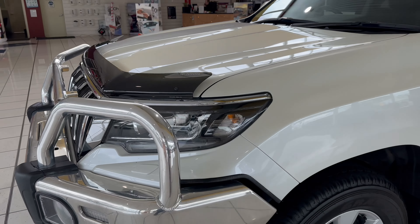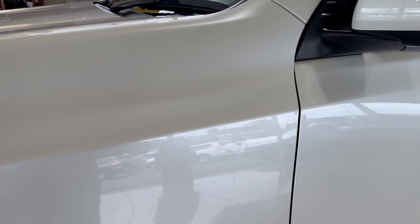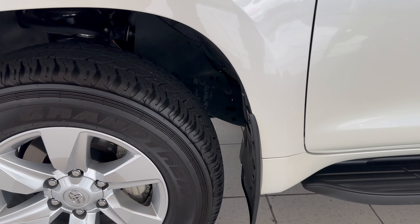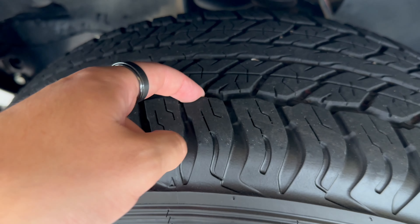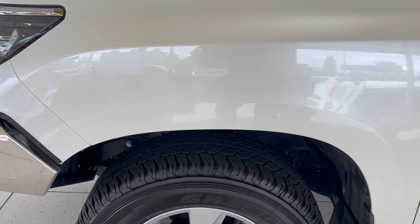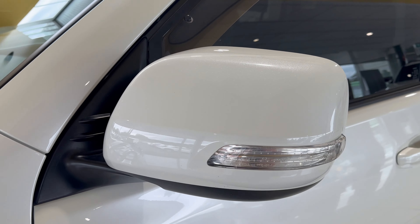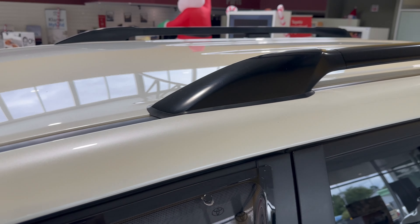Moving around to the passenger side now, your front wheel guard is in really, really good condition — no marks or anything like that. Front tyre there with plenty of tread, no troubles passing any inspection. And your alloy rim there. Up onto your mirror and your pillar — as you can see, all in excellent condition.